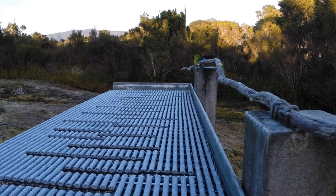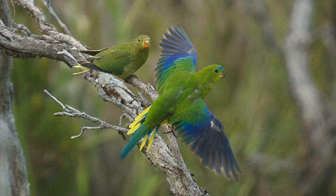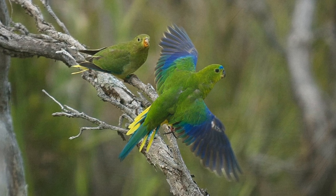This year it's become a real crisis. Only three females have returned to breed. There are a few more males hovering around, but there are only three breeding females. This bird is going to go extinct within the next couple of years, unless we do something very dramatic to help save it.